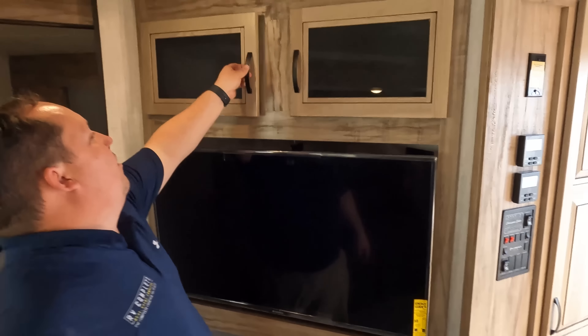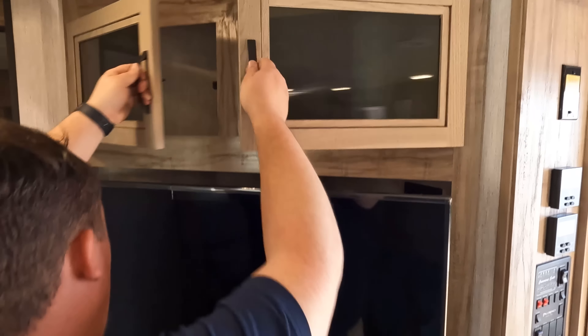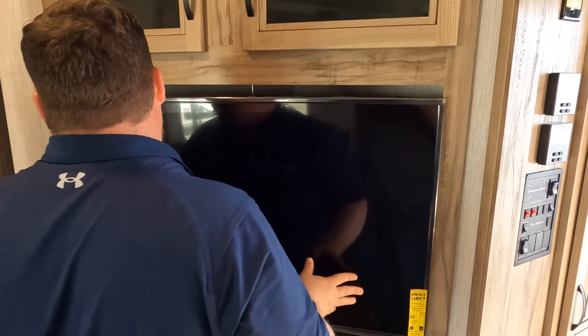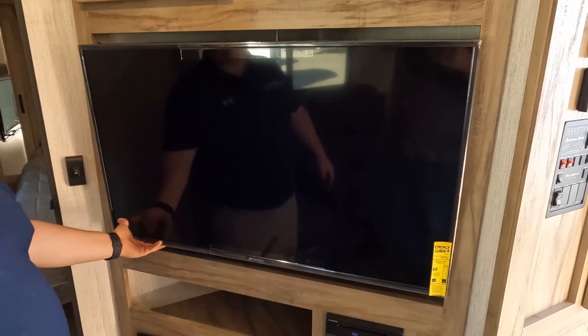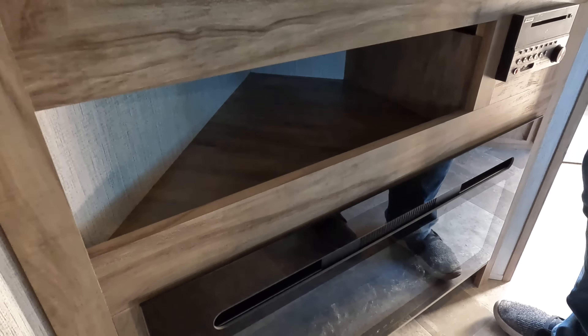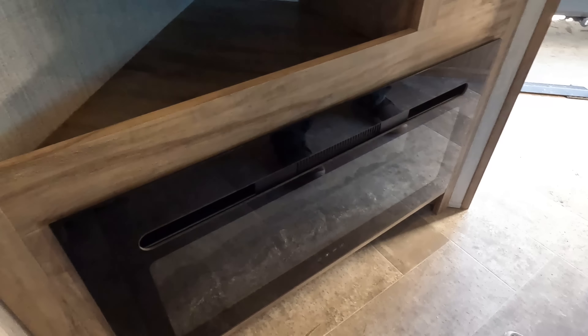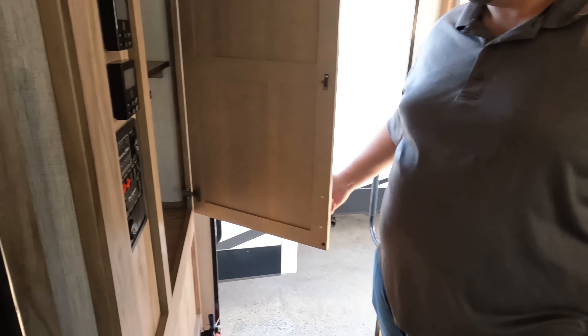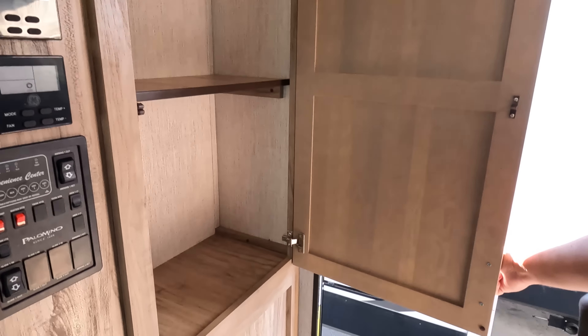Right here we have very nice storage above the TV. It looks like it's on a mount — doesn't appear designed to swing out, but there's definitely good storage space right behind there. There we go — a little razzle-dazzle. We've got storage underneath there, a Furrion sound system, and there's a fireplace right there. What's nice about that fireplace is it does produce heat from electricity.